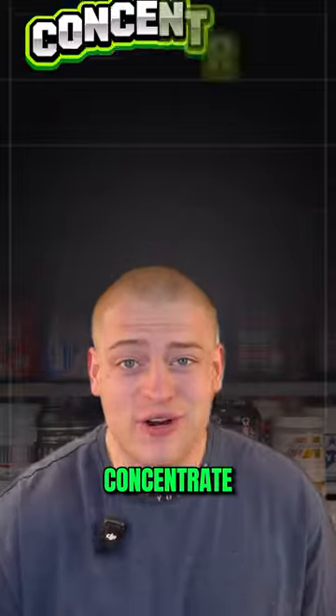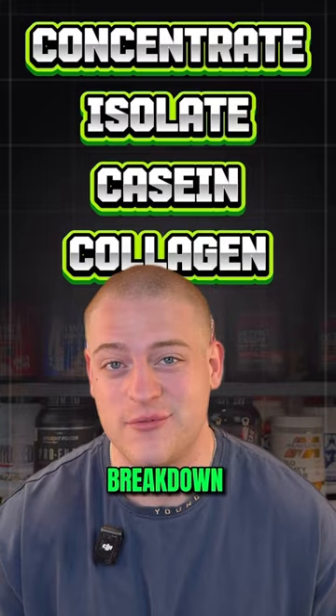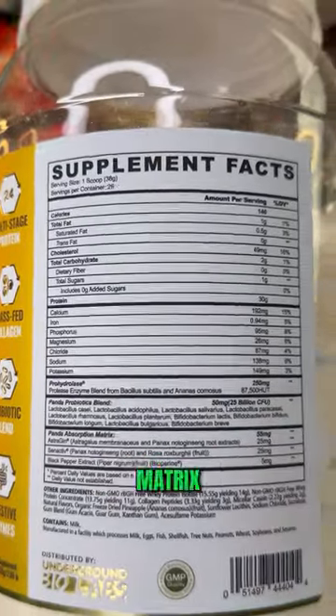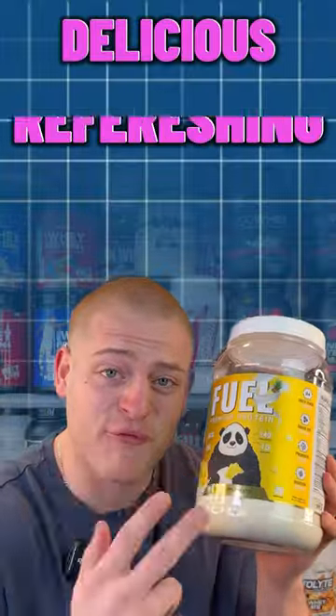This is a blend of concentrate, isolate, casein, and collagen, which is super cool because they tell you the breakdown of each protein source — very transparent. You're also getting enzymes, probiotics, and an absorption matrix. This thing is just loaded. I really like this protein powder because it was delicious, refreshing, and creamy.